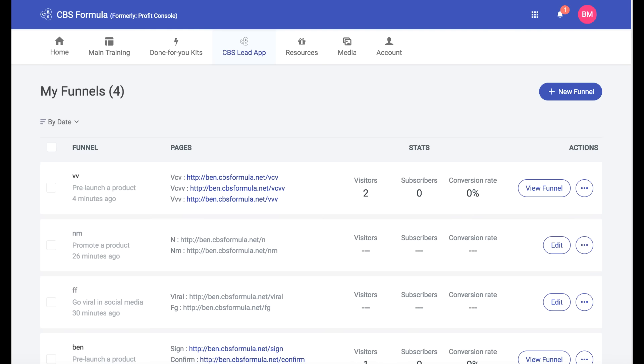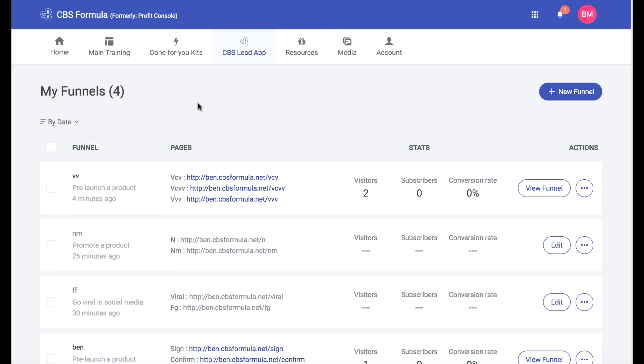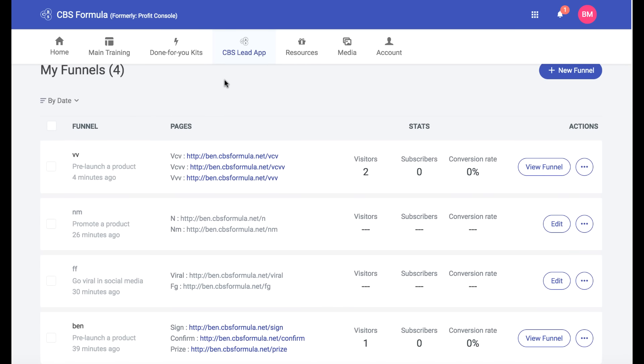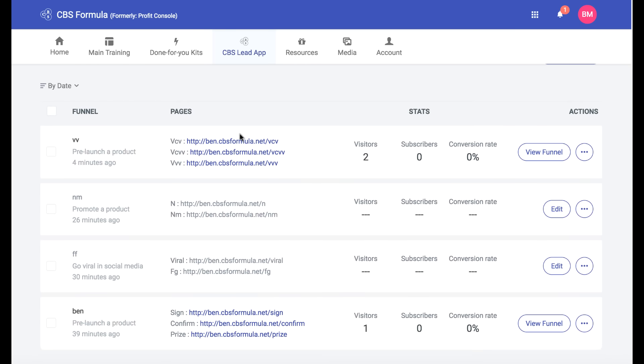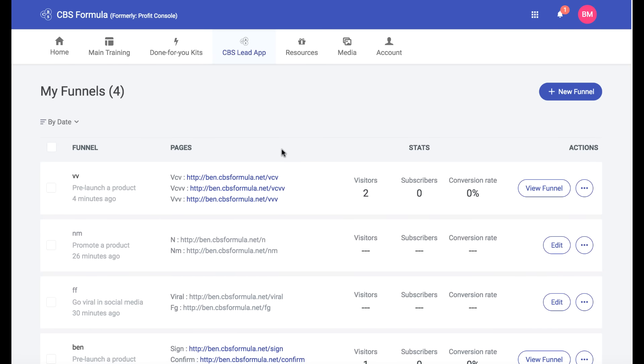Overall, there was definitely some valuable stuff in here, especially for the price, and you'll get lifetime access. I just want to point out that you're still going to have to put in some work, go through the training, and create your own product. There are definitely some tools they put a lot of effort into, and some of the free tools were pretty good as well. You're not just going to get $4 million by clicking some buttons, despite what other affiliates tell you or what you read on the sales page.